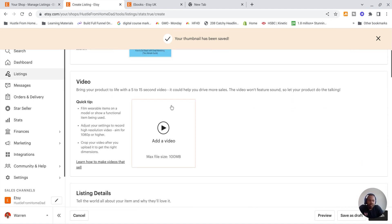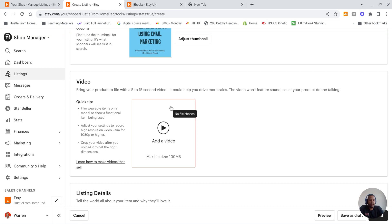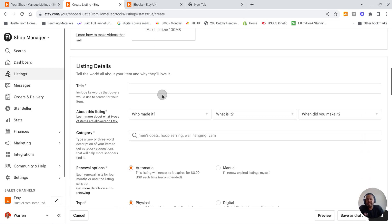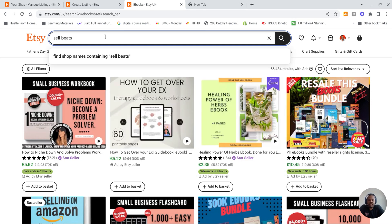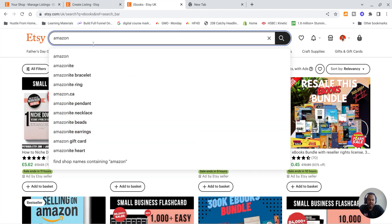You can also upload a video of you talking about the product or one you've had made on Fiverr. Next is the listing title. You want to list the name of your book in a clever way — go to the Etsy homepage and search for other books in your niche to see what comes up in autocomplete. For example, searching 'sell beats' returns nothing, but 'email marketing' returns many results.